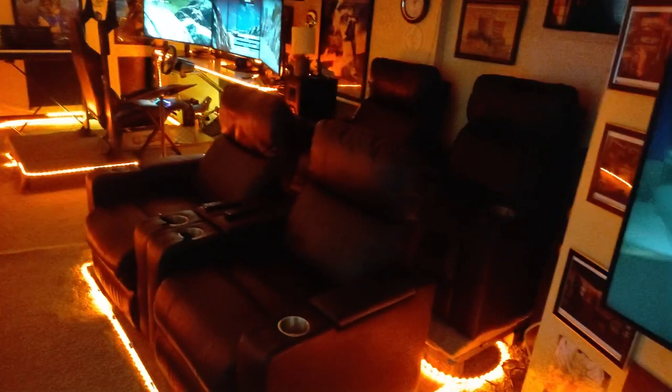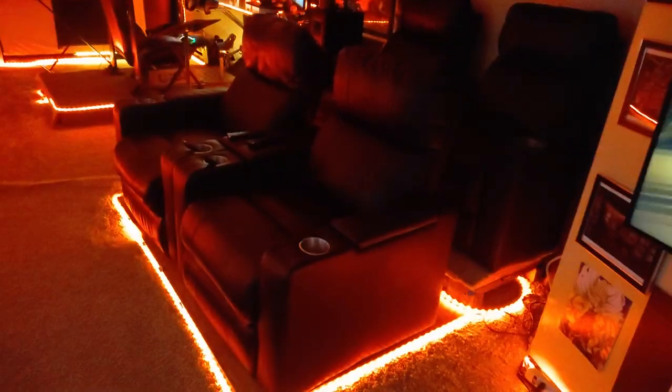Over here is my movie theater chairs with the lights at the bottom, and also lights at the top too that go all the way around.